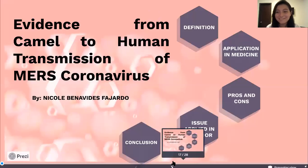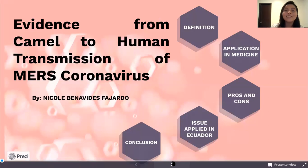Hi everyone, my name is Nicole Benavides and today's topic is epidemiological camel to human transmission of MERS coronavirus.